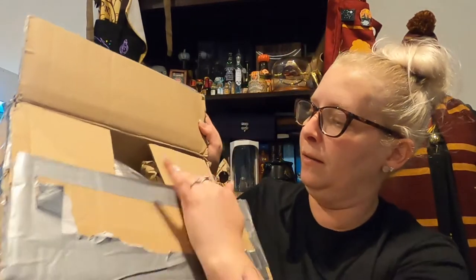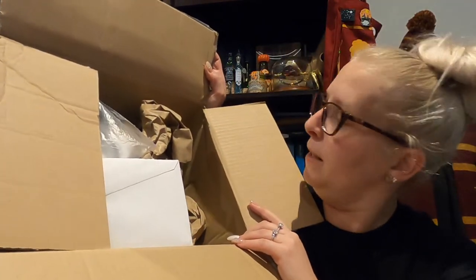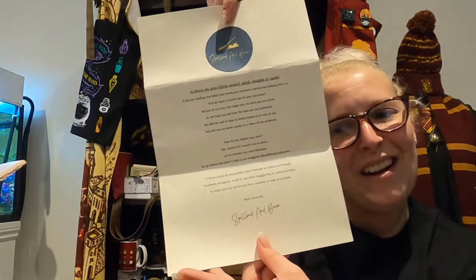Now we will get into the box. When you open it there's a lot of packaging. I've already undone the wrappings just to make sure everything was okay and let the owners know. We have a little letter with a really pretty wax stamp with 'SMB' — Spellbook and Broom. I just opened the top with a letter opener and it is a little letter from the owners, so I'll read that out to you.